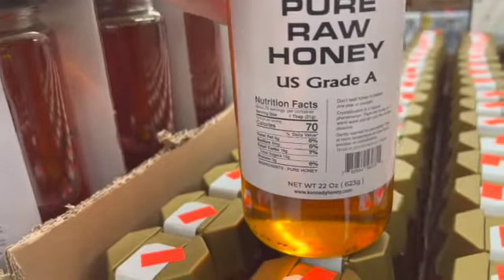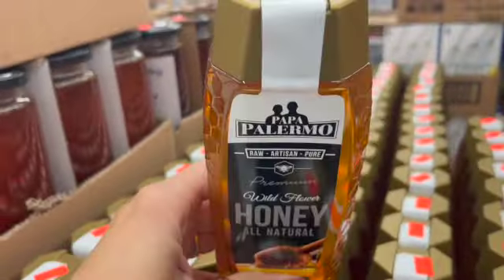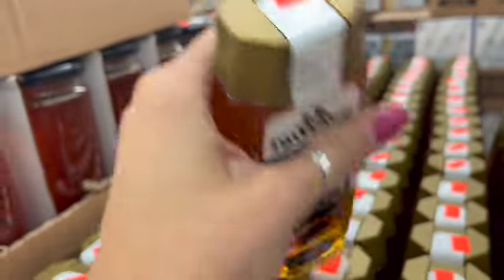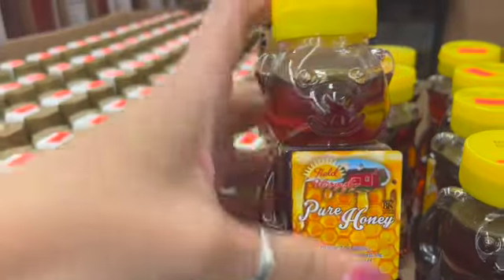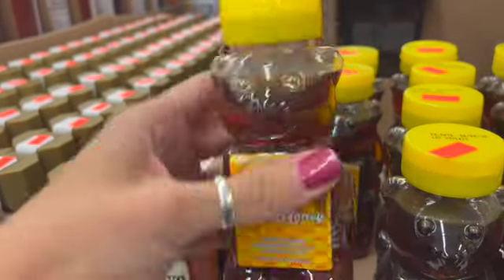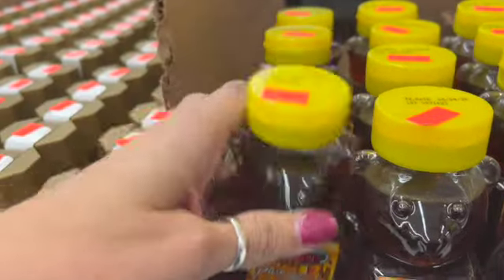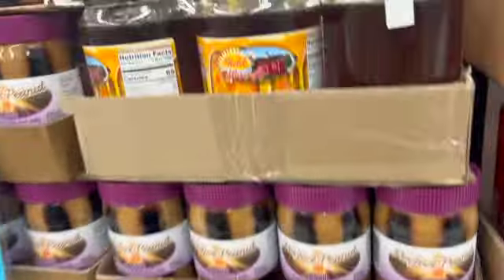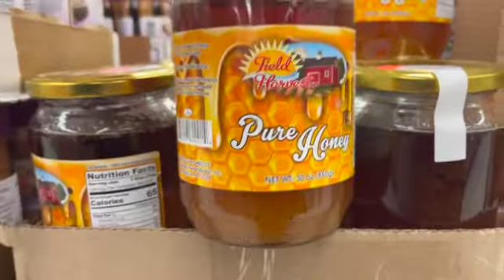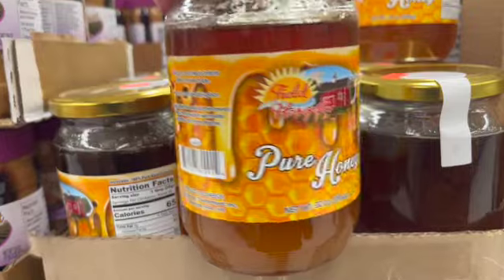Let's check out the honey section! There's pure raw honey from Kennedy — 22 ounces for $4.99. Another 16-ounce jar I've bought before and liked is $3.99. Little bear-shaped jars from Greece: one pound for $2.99 or 12 ounces, and a 30-ounce jar of Greece honey for $5.99. Quite a selection!